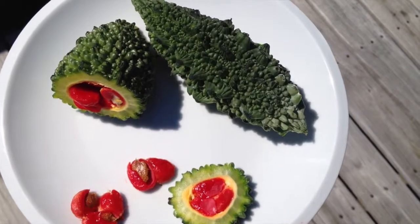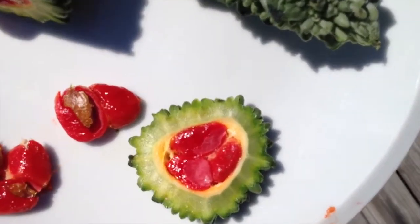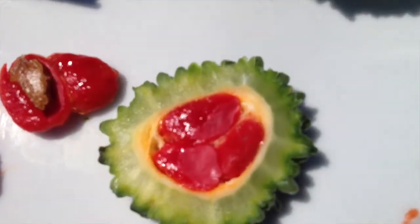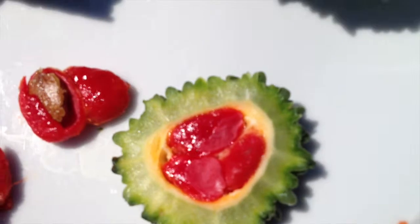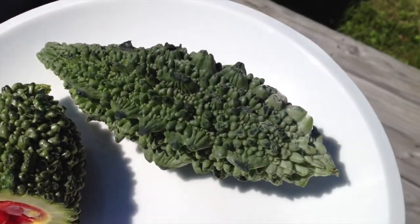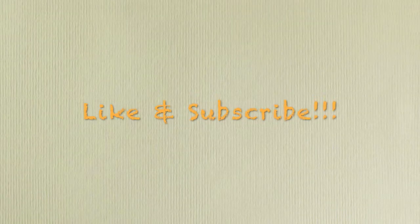That concludes the taste test of the Indian Bitter Melon. Isn't that a colorful vegetable? Now that I've tried it, why don't you try it? See you next time. Bye.